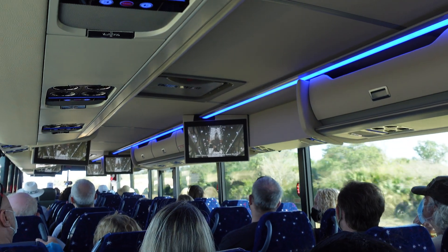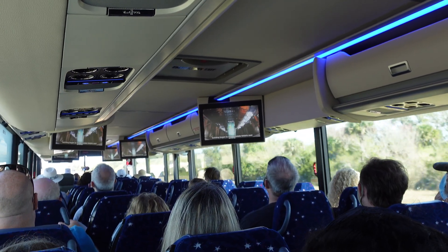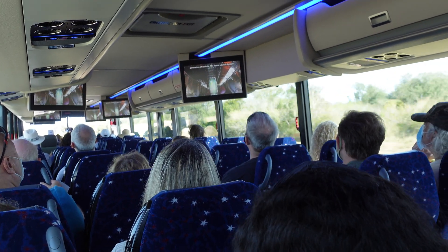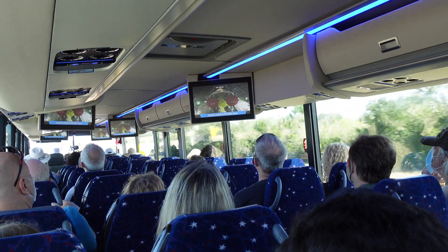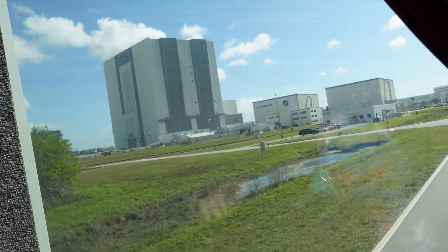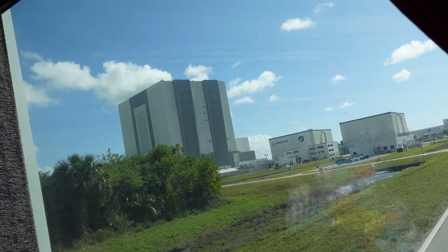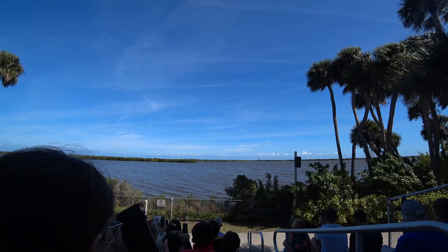It is about four miles, six kilometers, from the launch pad. That huge cube building that you can see is the biggest one-story building in the world — it's an assembly place where they assemble the rockets, put them on specialized vehicles, and take them slowly to the launch pad.